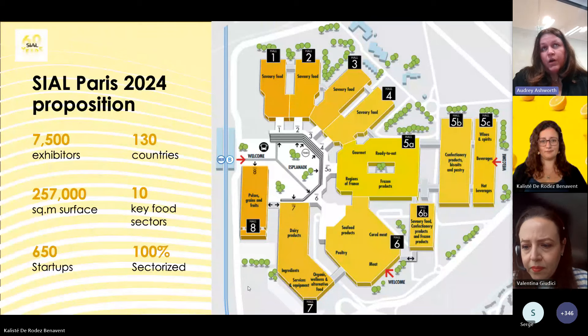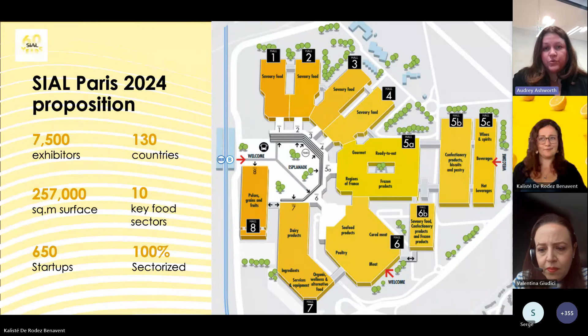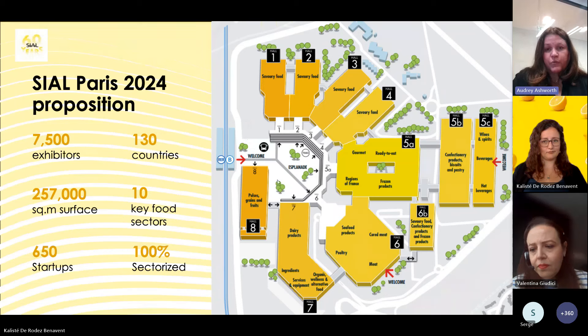About 150 startups are in what we call the SIAL Startup Space, located between halls 5A and 6. Going through the different sectors: from hall 1 to part of 5A, we have the savory sector. Fine food is also at the beginning of 5A. French regions are to the top-right of 5A, frozen products in 5A. 5B covers confectionery, sweets, and bakery and pastries.